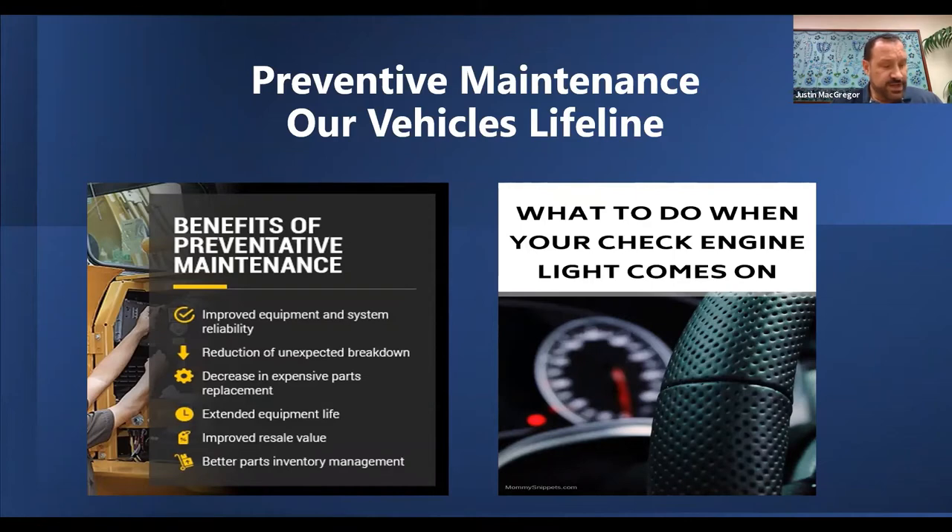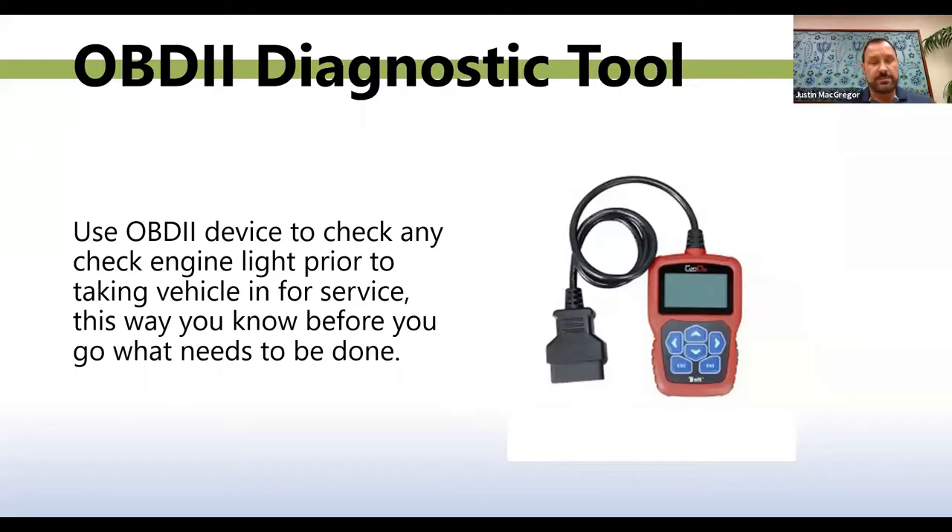What should you do if your check engine light comes on? Before you immediately run it into a service technician or garage, I recommend using an OBD device to check the engine light. See what it's telling you is wrong with the vehicle before you take it in. Not to say all service techs will try to pull a fast one on you, but some will. If you know what's wrong before you take it in, you can save yourself a lot of time, money, and headaches.